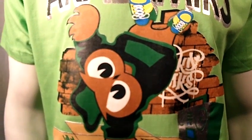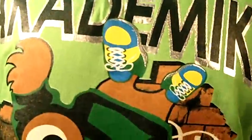Hello and welcome to Selling Clothes. We are now viewing our new lime green academic shirt.